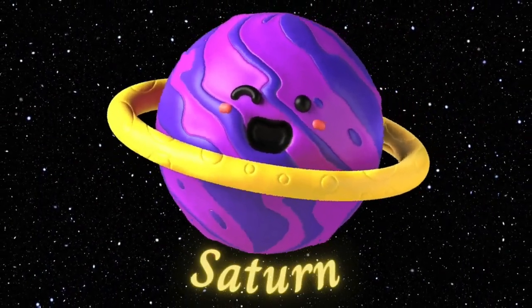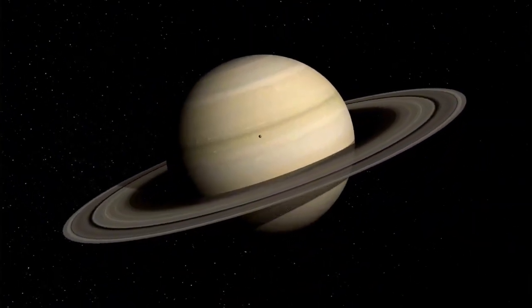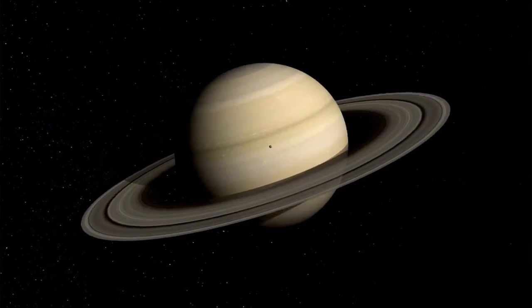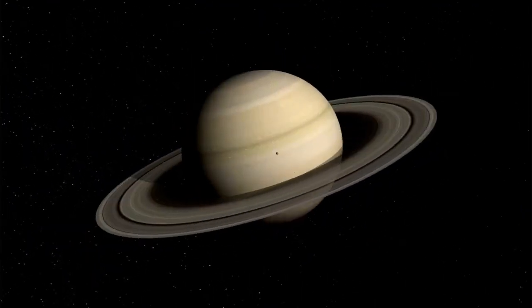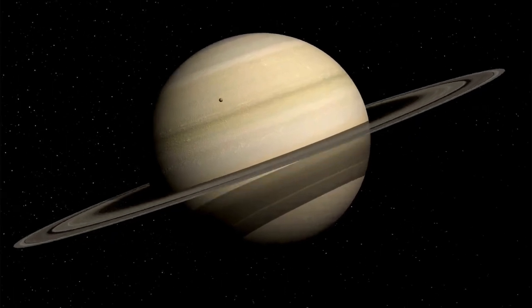Saturn. Now, we see Saturn, famous for its beautiful rings. These rings are made of ice and rock. Saturn is also a gas giant and is the second largest planet in our solar system.